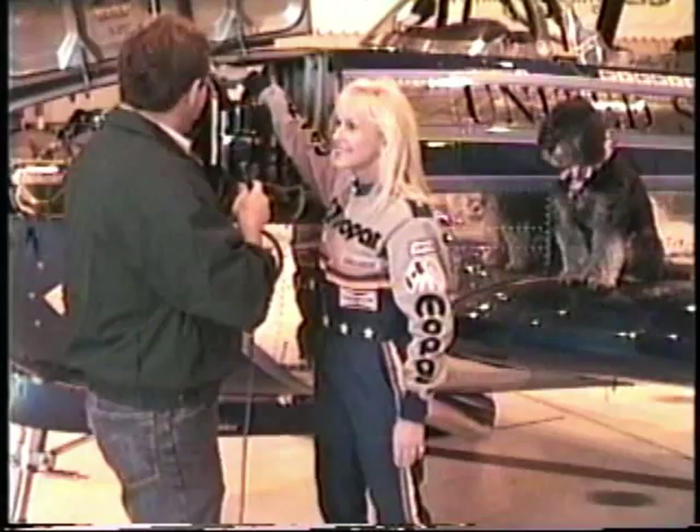You can set a dime up on the instrument panel and it'll stay right there. It must be a real privilege to fly this airplane.